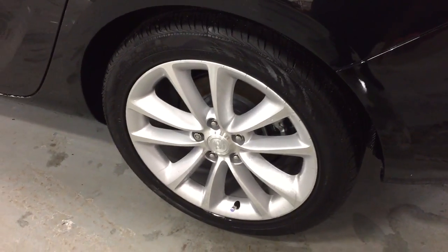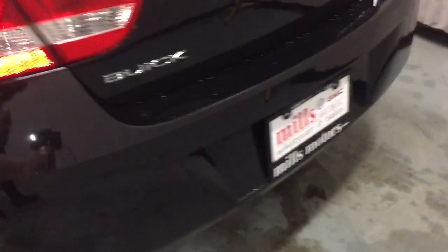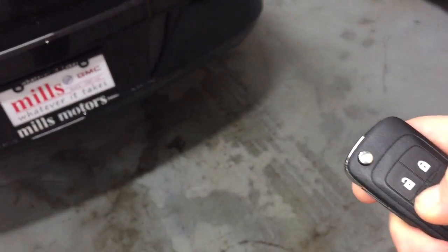18-inch multi-spoke aluminum wheels with wheel locks included, and Continental all-season tires. Let's work our way towards the back and take a look in the trunk of this beautiful Buick Verano sedan. We're going to use the key fob to open it up — just hold that down for a couple of seconds and it's going to pop open.